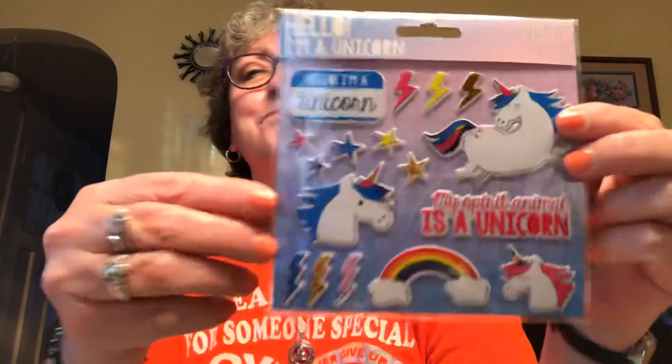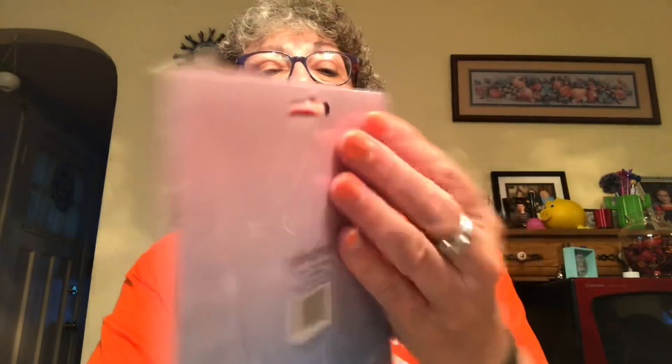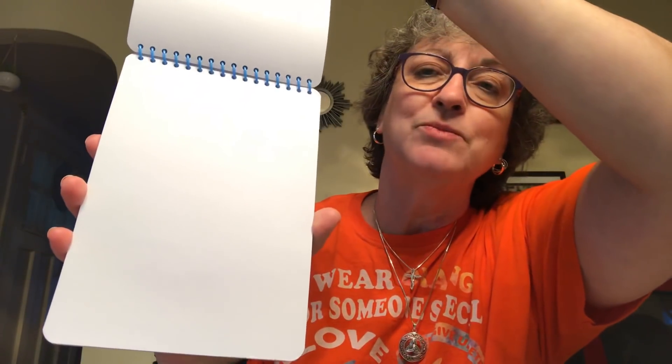I picked up for her the unicorn stickers — 'My spirit animal is a unicorn.' There's not a ton of stickers in here, but they're cute and she'll love them. And I got her the My Spirit Animal is a Unicorn tablet by Crown Jewels. They never tell you how many sheets are in these, but I'd guess maybe 60 sheets. The unicorn on it has glitter — very, very cute. It's just paper she can draw on, and I like that it's not lined so she can draw whatever she wants.